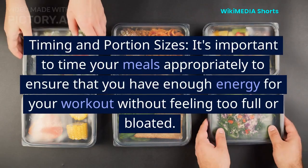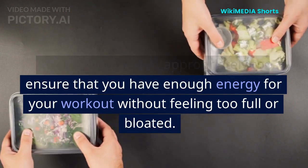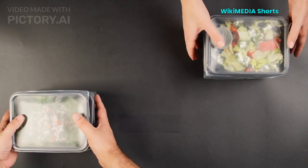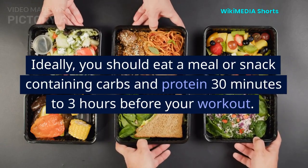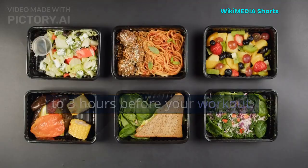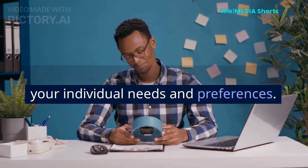Timing and portion sizes. It's important to time your meals appropriately to ensure that you have enough energy for your workout without feeling too full or bloated. Ideally, you should eat a meal or snack containing carbs and protein 30 minutes to 3 hours before your workout. The timing and portion sizes depend on your individual needs and preferences.